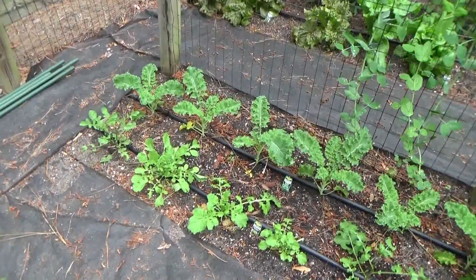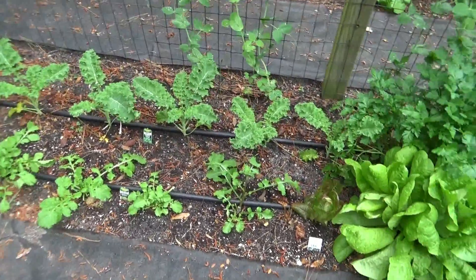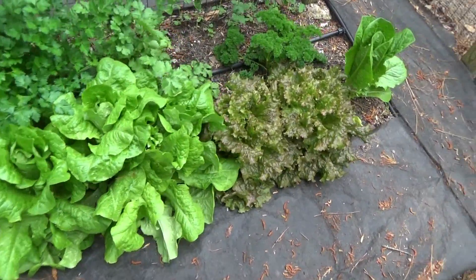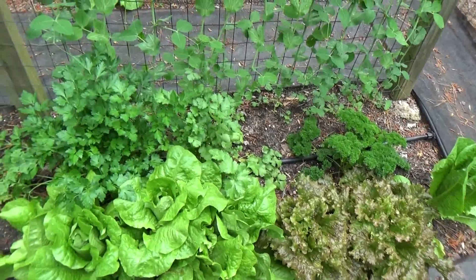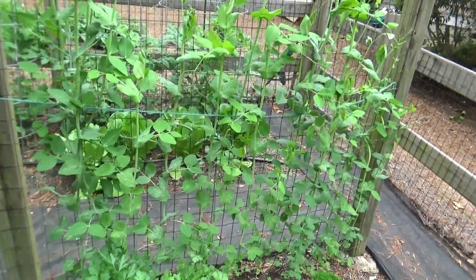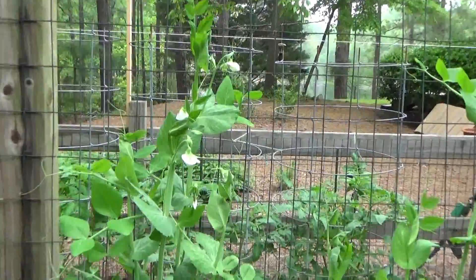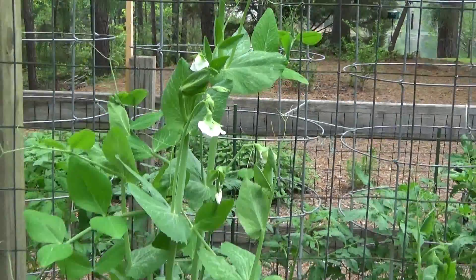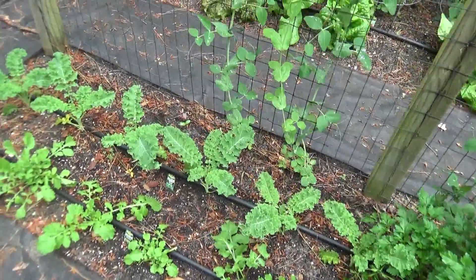Along the trellis we have kale and arugula in the front. We have butter crunch, red sails, romaine, and two different types of parsley with cilantro in the middle. On the trellis we've got sugar snap peas starting to flower up, which means we've got some sugar snappers coming pretty soon. Once they start dropping them, they come along in about a week. We'll probably feed on them next weekend.